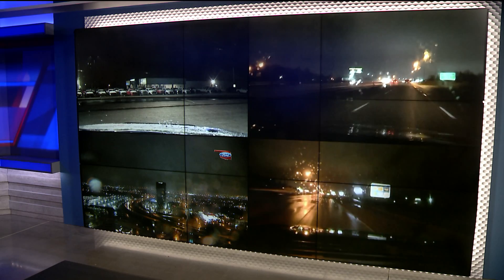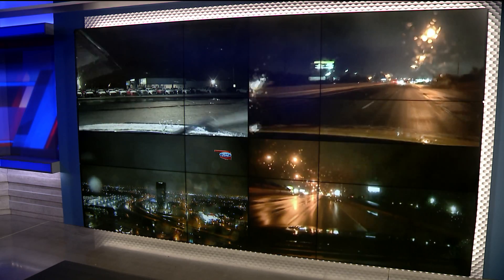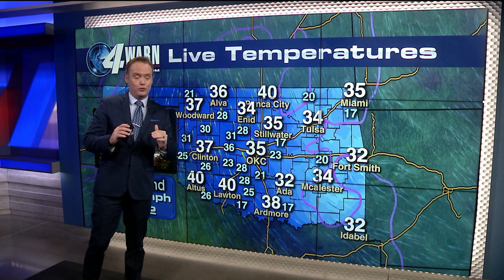We have wet snowfall falling across the majority of Oklahoma — central and the eastern parts of the state. The roads will be wet, but fortunately temperatures are going to stay above 32 degrees, which is going to help our bridges and overpasses as we head throughout this morning. This is a live look from our trackers.